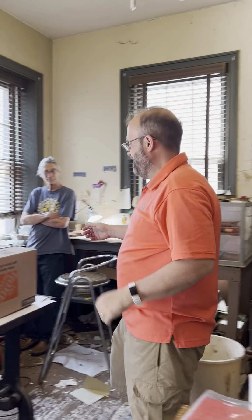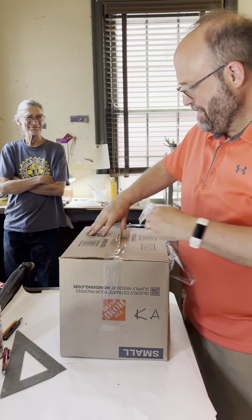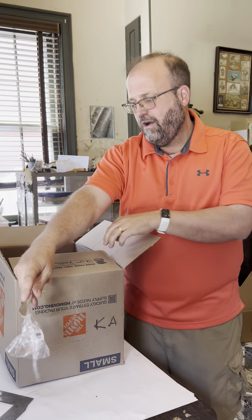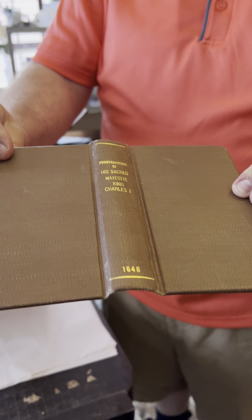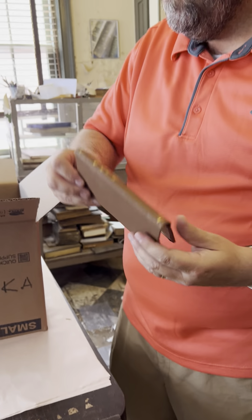Now we're going to come over and look at some of the books that Tony has just bound for me. When we go to a bookbinder, we often go because the books we have are not in contemporary binding. I want to start with a book that originally had a library binding — it looked a bit like this. It was a beautiful old book but unfortunately it didn't have any real appeal.